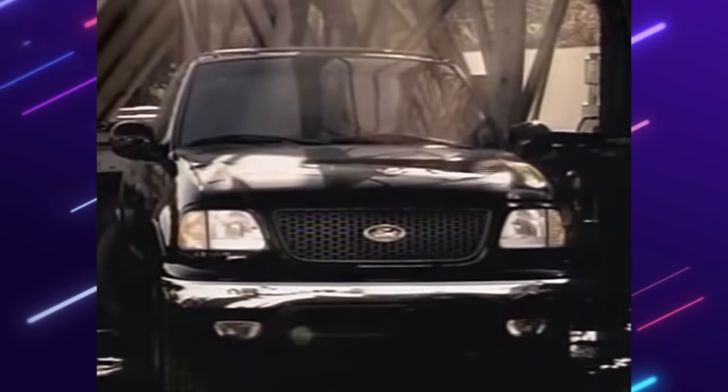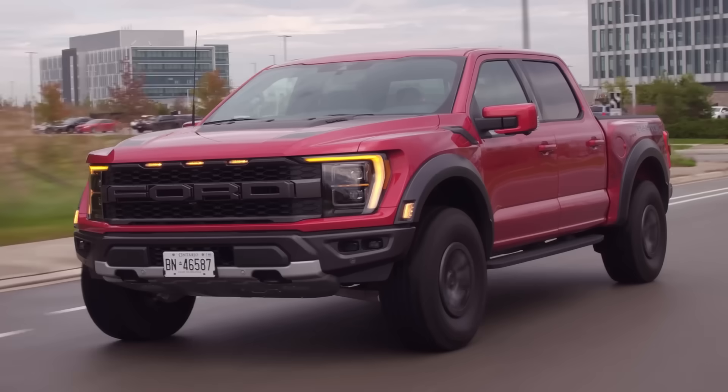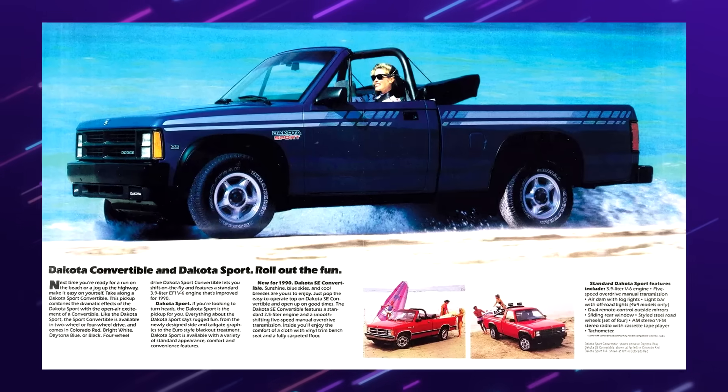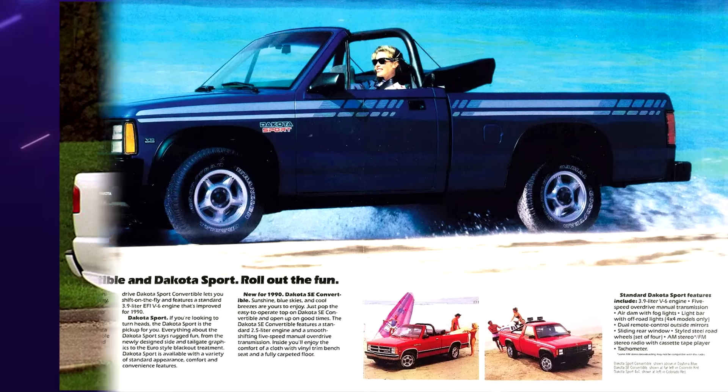Trucks of the 90s offered more character and excitement than what we have today. Don't get me wrong, the TRX and Raptor are great looking trucks — they boast loads of power and look very fun to drive. However, the 90s had these unique trim levels and options that we just don't see anymore.